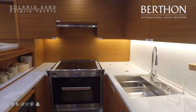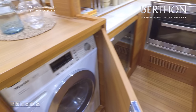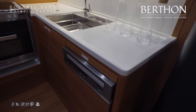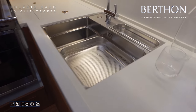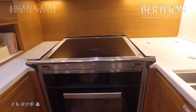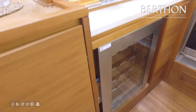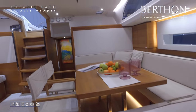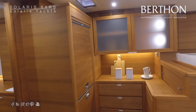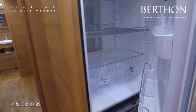This particular owner has gone for a Miele induction hob, wine cooler, dishwasher, washer-dryer neatly hidden away as well. Front-opening fridge freezer, and then two additional drawer freezers below.